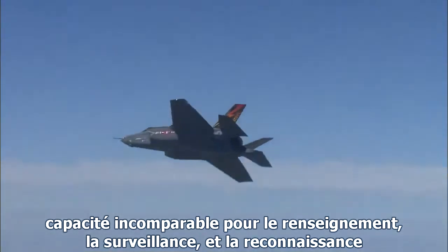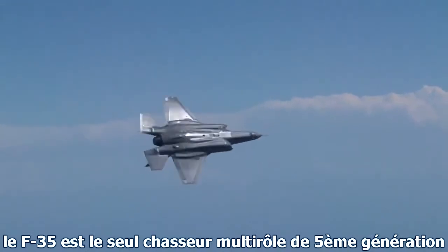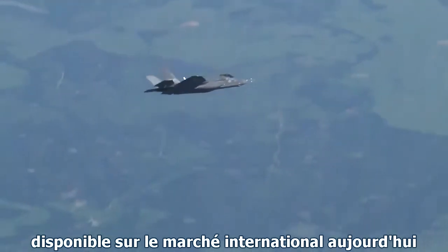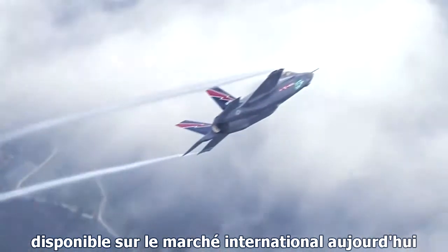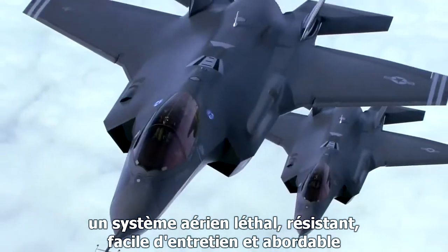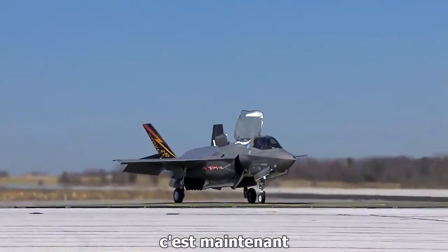Unparalleled intelligence, surveillance, and reconnaissance capabilities. The F-35 is the only fifth-generation multirole fighter available on the international market today — a lethal, survivable, supportable, and affordable air system. The future is now.